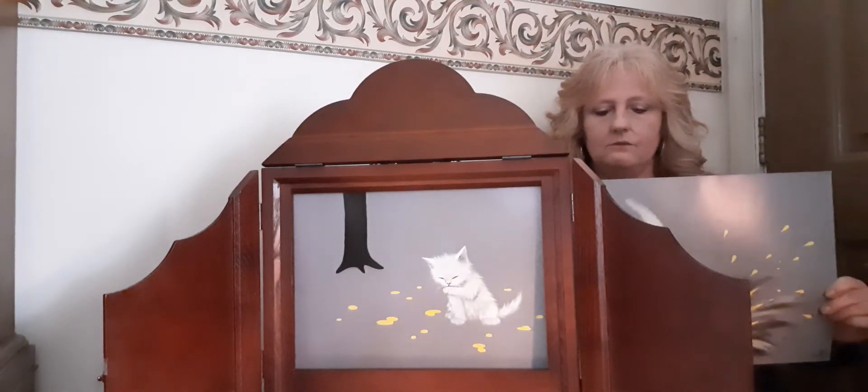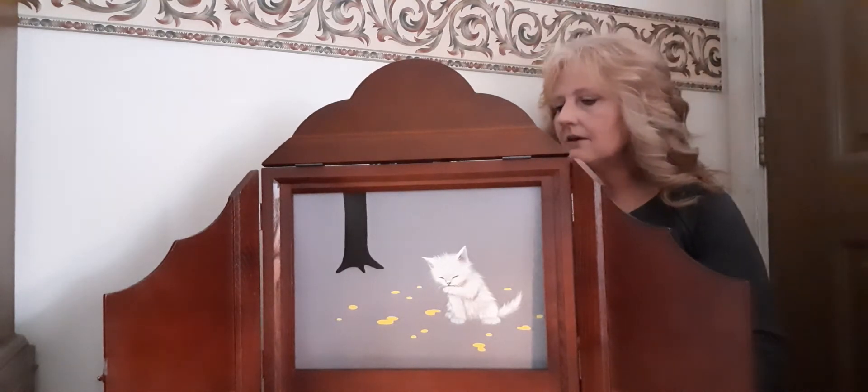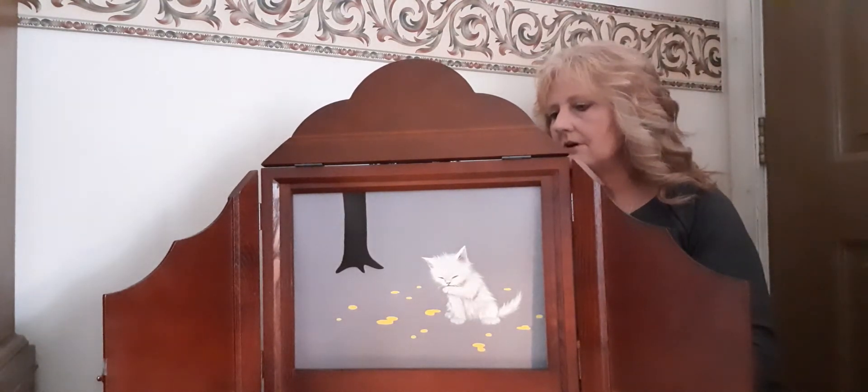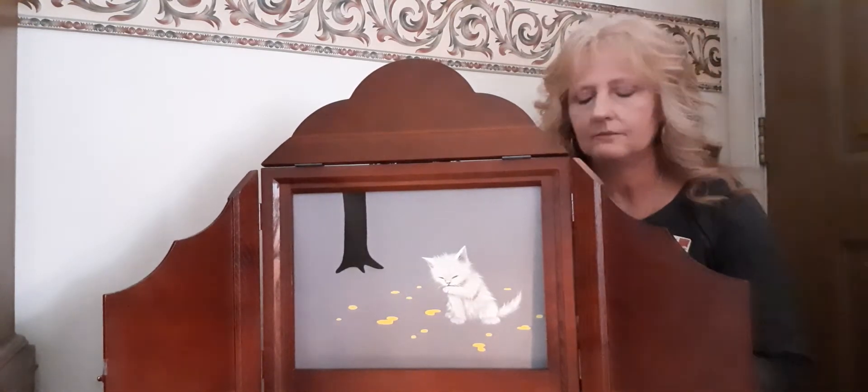Uh-oh. What happened? she said. Did it break? Did I break the moon? Naion wondered. I finally found the moon, but now I've broken it.